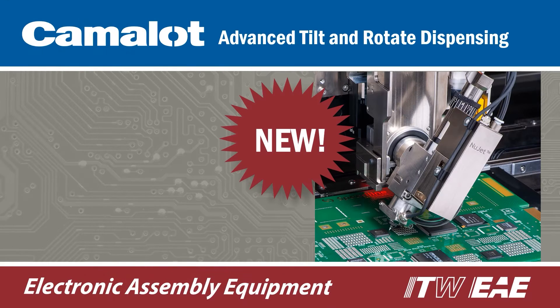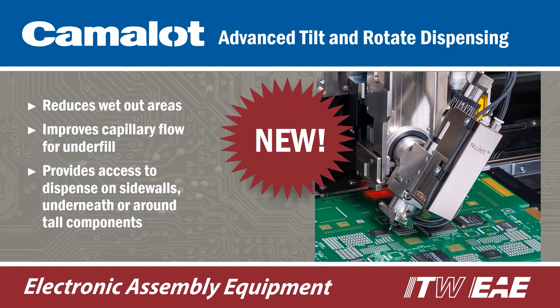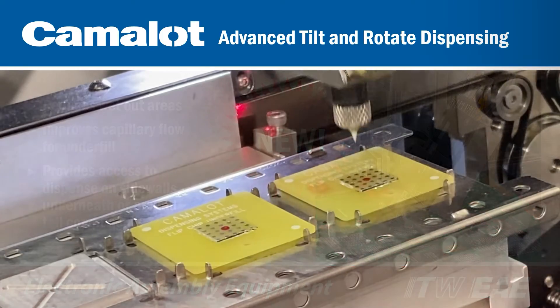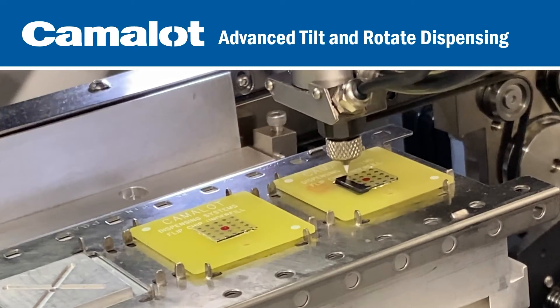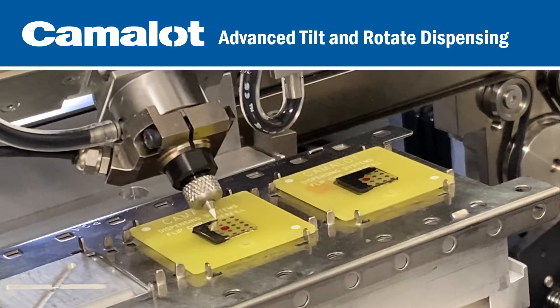Advanced tilt and rotate dispensing is now available for Prodigy. This new and innovative system reduces wet-out areas and improves capillary flow for underfill, and provides access to dispense on sidewalls, underneath, or around tall components.